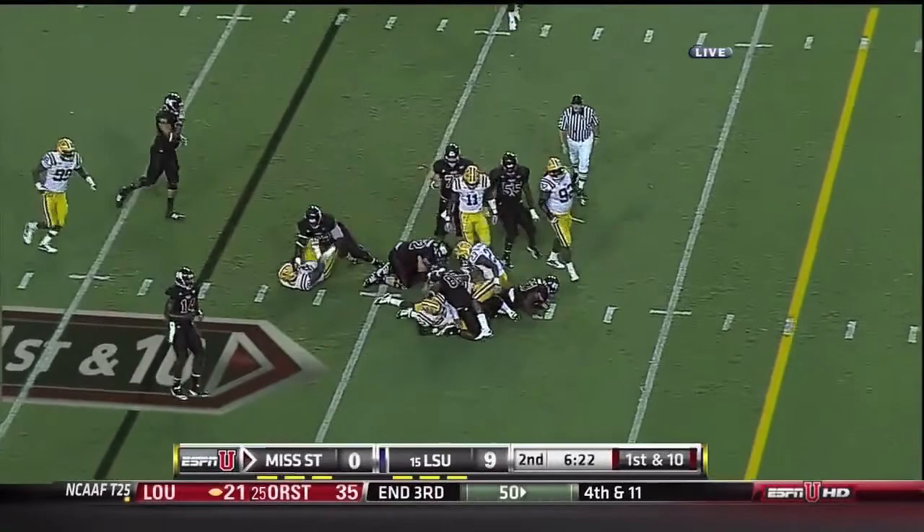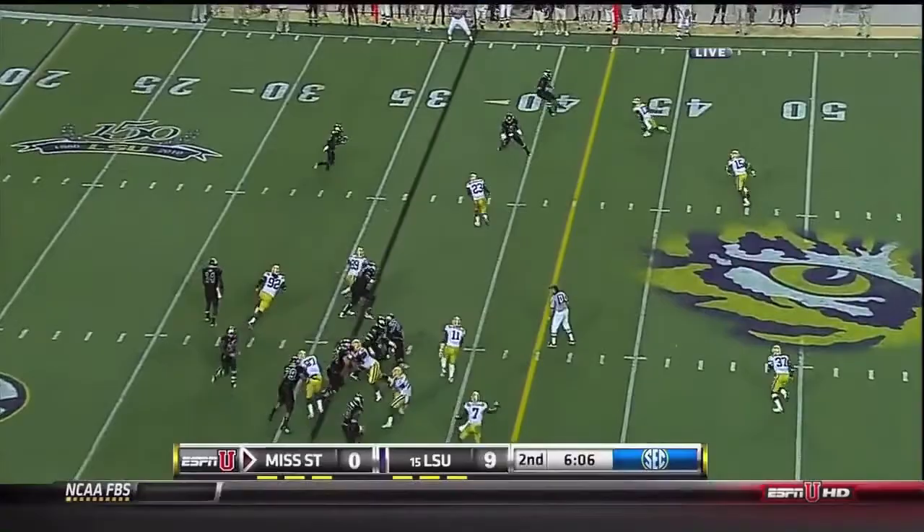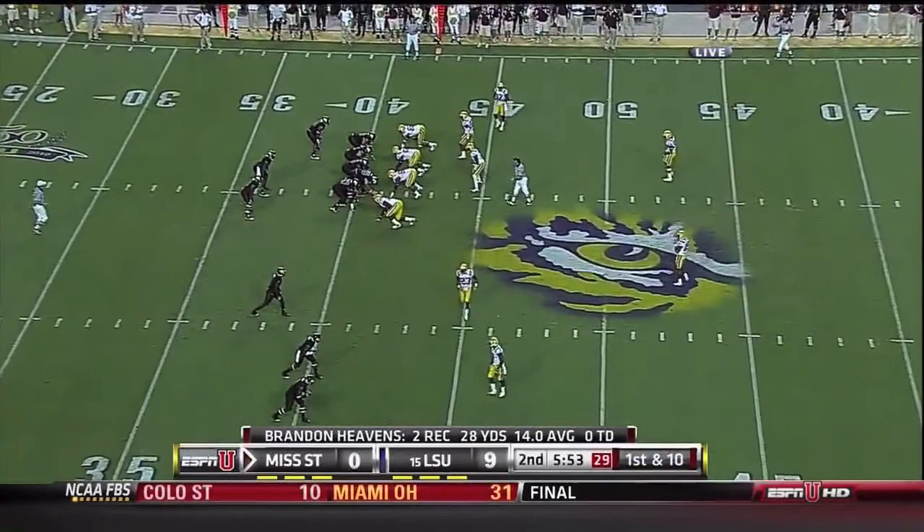This time he does hand off, and diving out to the... they're going fast. Quick strike out into the flat, not allowing him to do that. Third down and one.